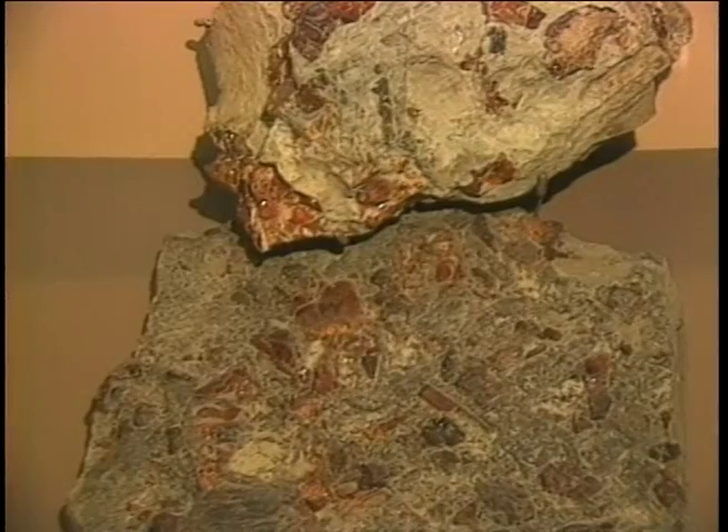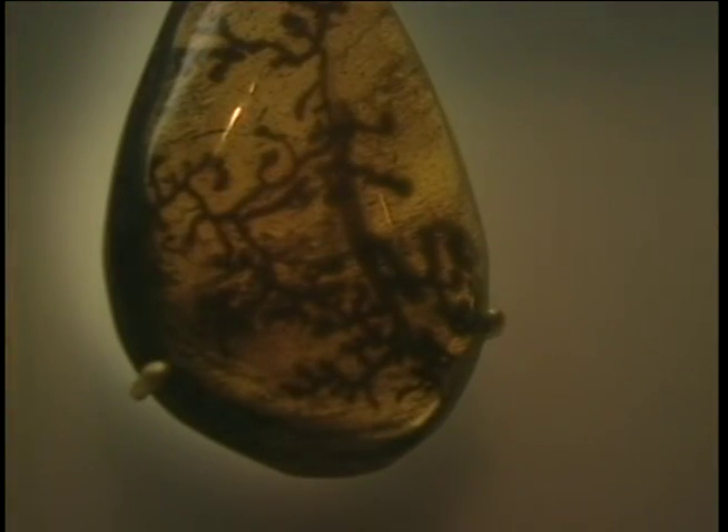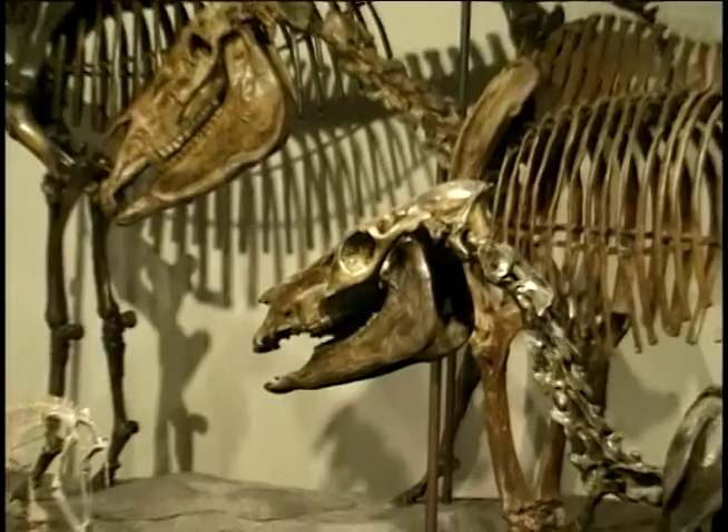Could we extract DNA from amber and recreate an extinct species? Are the dinosaurs of Jurassic Park so far-fetched?